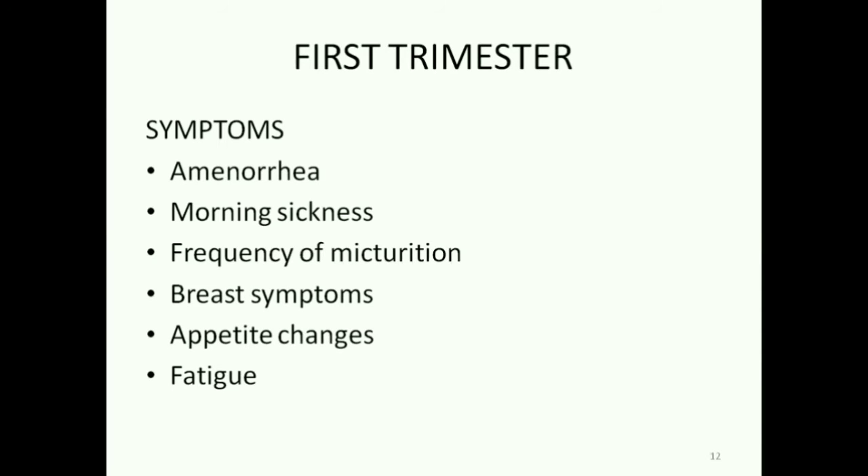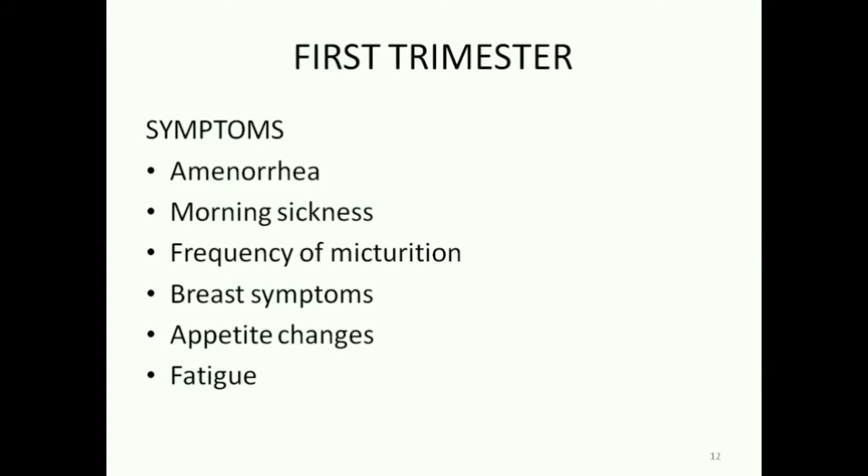These are the symptoms experienced by the pregnant woman. On examination, we can appreciate some obvious signs on breast, abdomen, vagina, cervix and uterus.